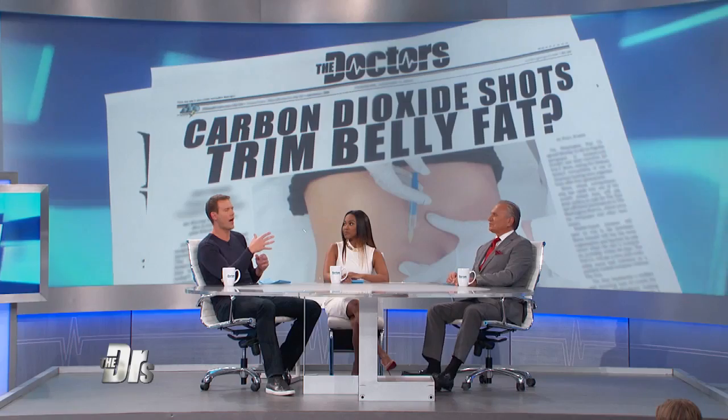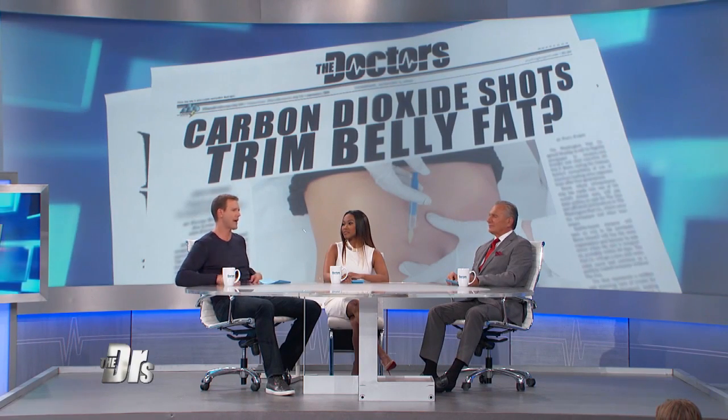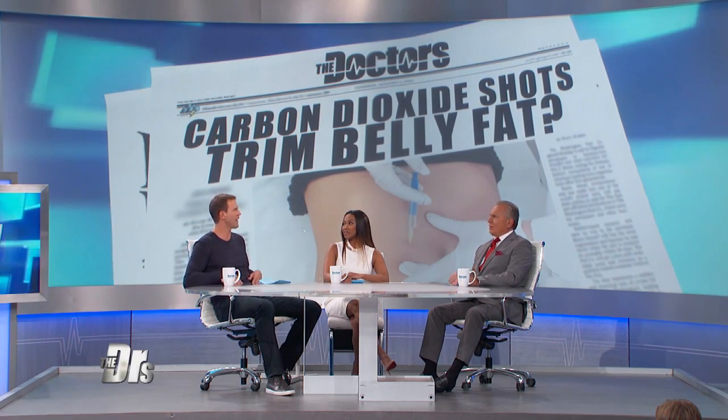There is concern about how this is actually done — injecting gases into tissues raises worries about those gases getting into blood vessels and creating issues. And after six months, most of the results had worn off. So even if this theoretically works over the short term, the idea of going in every six months to have someone injecting carbon dioxide into your subcutaneous fat gives pause.